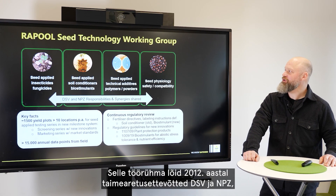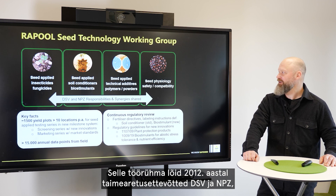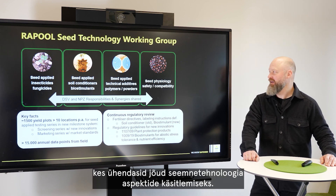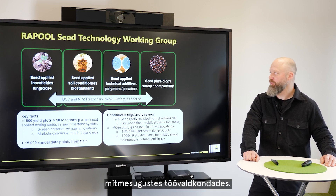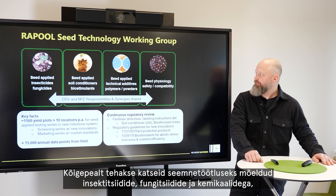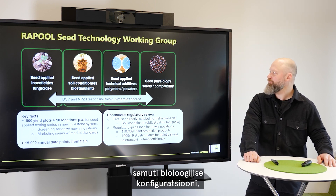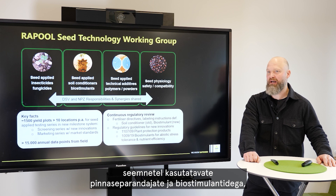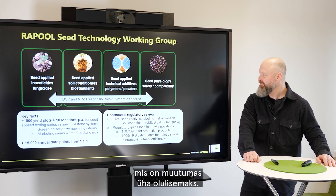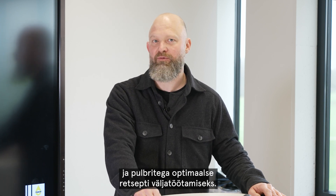The RaPool Seed Technology Working Group was founded in 2012 by DSV and NPZ plant breeding companies, joining forces to cover the aspect of seed applied technologies. DSV and NPZ responsibilities and synergies are shared along different working areas: first, seed applied insecticides; fungicides in chemistry and biological configuration are tested, as well as seed applied soil conditioners, biostimulants, which are becoming more and more important, and seed applied technical additives such as polymers and finishing powders for optimum recipe development.